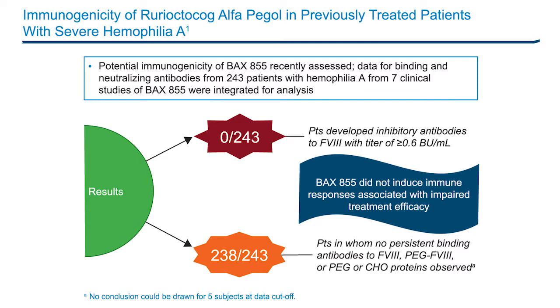None of the 243 subjects developed inhibitors to Factor 8 with a titer of greater than or equal to 0.6 Bethesda units per ml. No persistent binding antibodies to Factor 8, PEG Factor 8, or PEG or CHO proteins were observed in 238 of 243 subjects. BAX 855 did not show an increased risk for previously treated patients to develop Factor 8 inhibitors, and did not induce immune responses associated with impaired treatment efficacy.